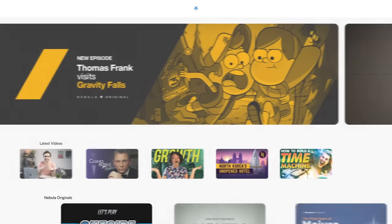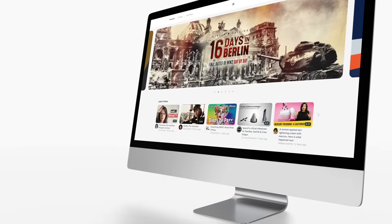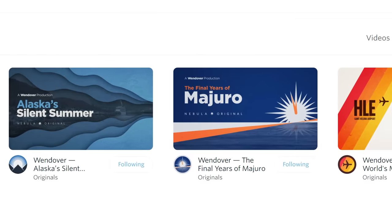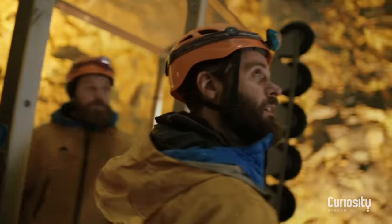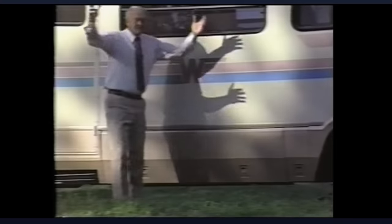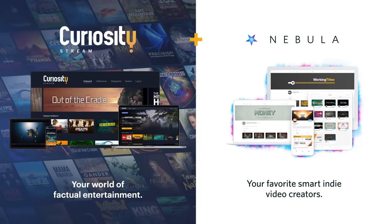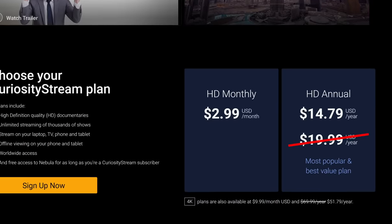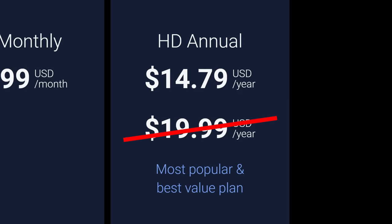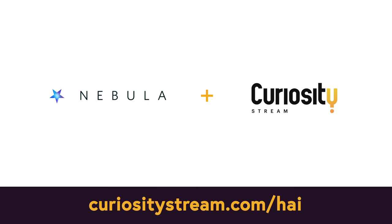You Nebula subscribers can go watch that now, but you non-Nebula subscribers get this. You've got Nebula—exclusive companion videos, ad-free and early access to normal videos, big-budget Nebula originals, and more from all your favorite educational creators. Then you've got CuriosityStream—an endless catalogue of non-fiction shows and documentaries like Winnebago Man, about the profanity-strewn RV salesman who featured in one of the internet's earliest viral videos. Nebula and CuriosityStream together will cost you, if you sign up at CuriosityStream.com/HAI, just a dollar and twenty-three cents a month with the current sale. Signing up there will also help support all these independent creators, so head to CuriosityStream.com/HAI now.